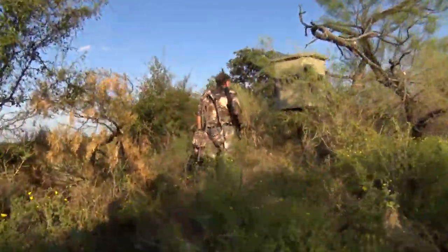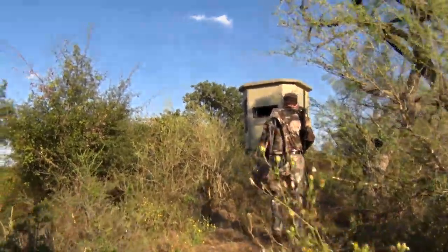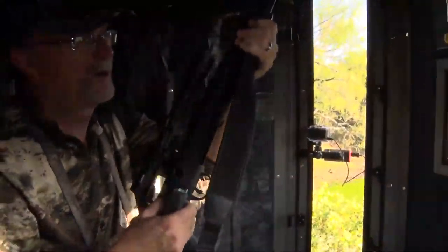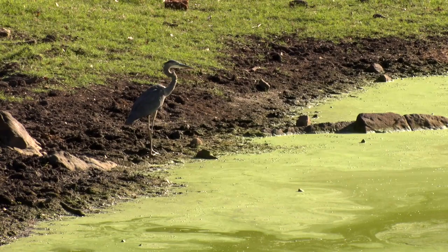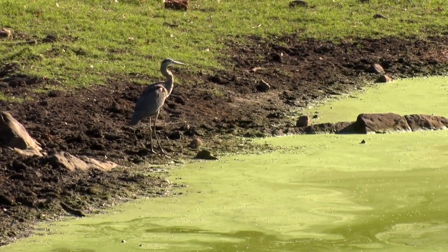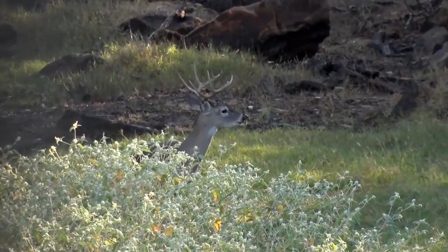Let's join Wade on his first hunt with the new Thompson Center Compass II rifle as he sets up in a muddy blind overlooking a pond. We're back here in what I'm calling a frog pond because there's so many frogs here. Last time we sat in here, the frogs were croaking like crazy in the evening. We were watching herons eating snakes. It's just a very alive area, and we saw quite a few deer.